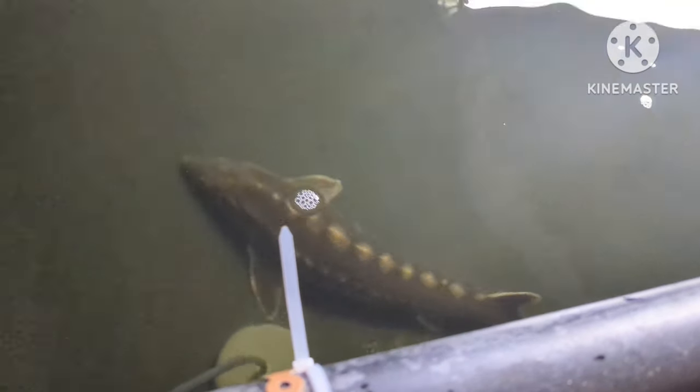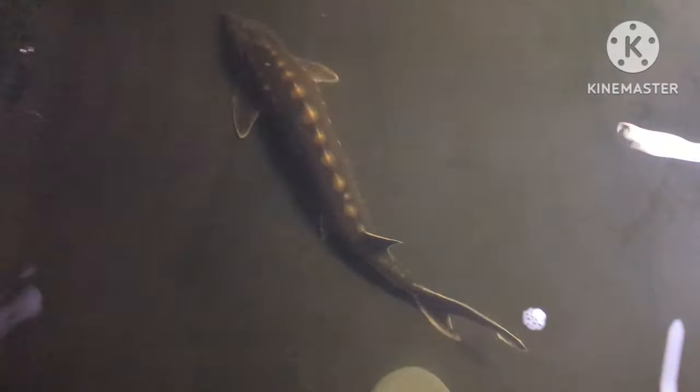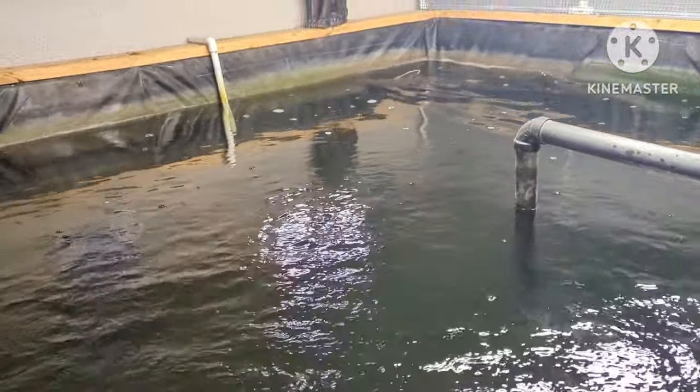Now, as promised, the sturgeon. Look at these prehistoric beasts — you've got to love them. They are graceful, gentle fish, but powerful.